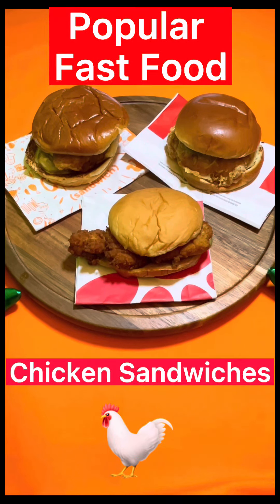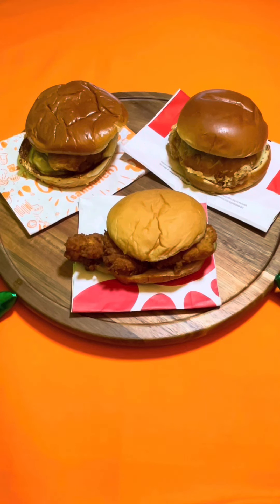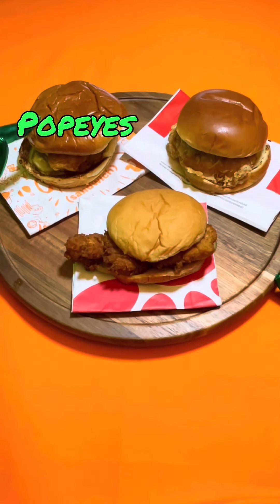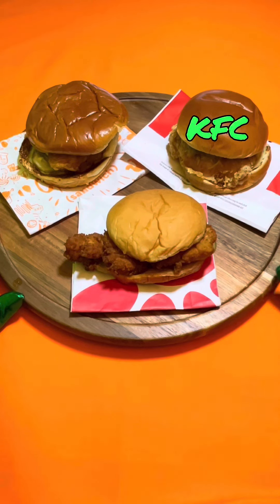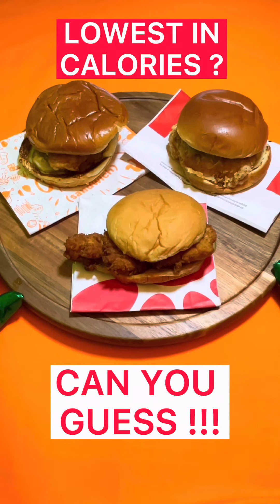Hi, welcome back to All About Portions. Today we will be comparing three incredibly popular fast food chicken sandwiches: the classic chicken sandwich from Popeyes, the original classic chicken sandwich from KFC, and the Chick-fil-A chicken sandwich. So which do you think has the least amount of calories? Now let's find out.